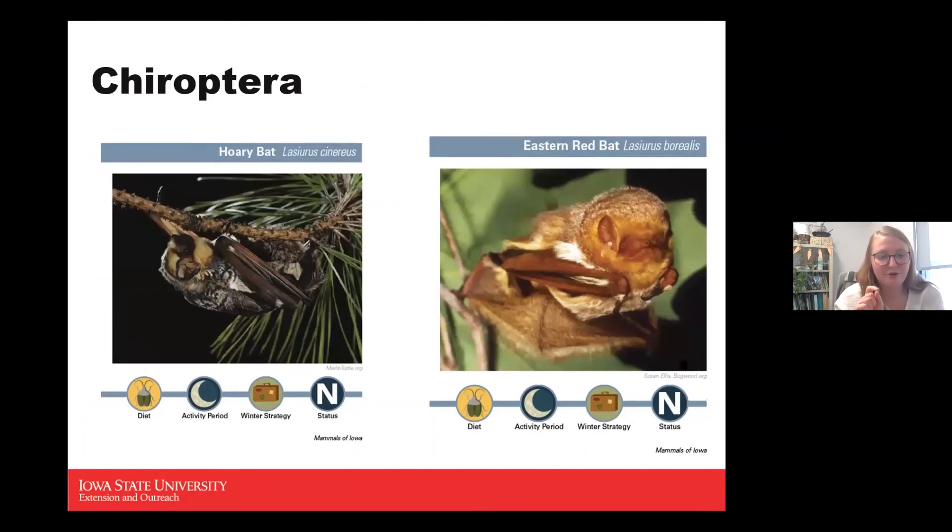Typically it's the female hoary and eastern red bats that come here, give birth, and raise their young until the young can go out on their own. The eastern red bat is of course more red in color, while the hoary bat has distinctive colorations. The hoary bat is bigger — the largest in Iowa, with a wingspan of about 15 inches and weighing 1.25 ounces as an adult.